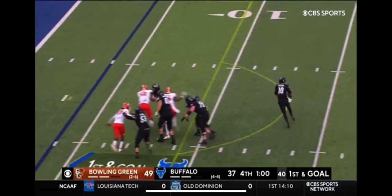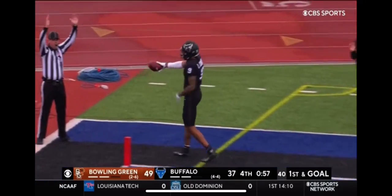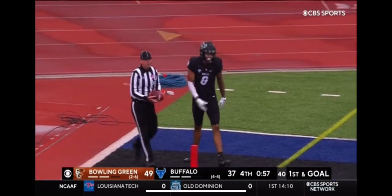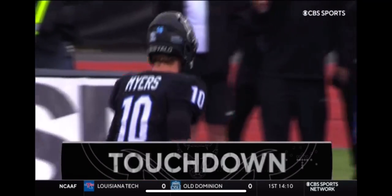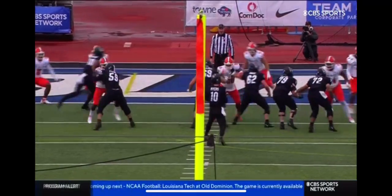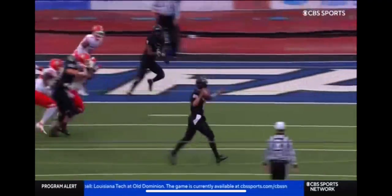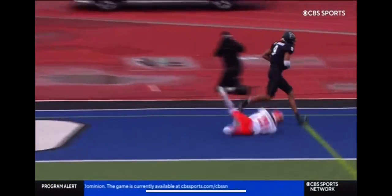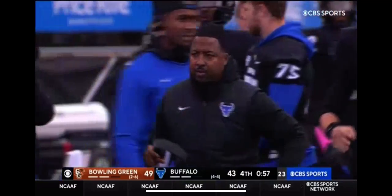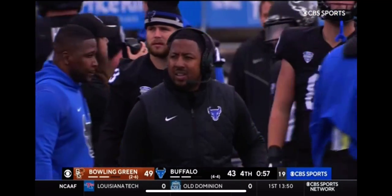Myers surveys. Surge is right. Throws it. Complete. Johnson. Touchdown! First half of the equation for the Bulls is done. Myers with a drop-back pass, then he bought time. Bowling Green only rushed three. Johnson — that big target in the back of the end zone — second TD grab of the season for him.